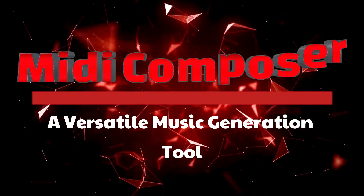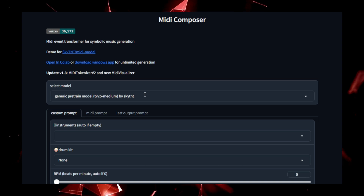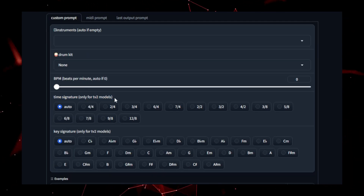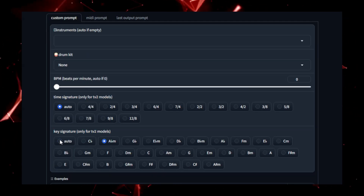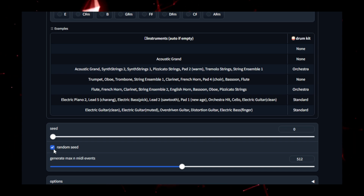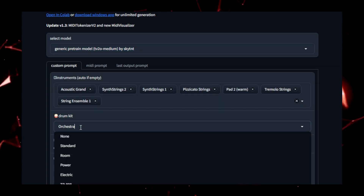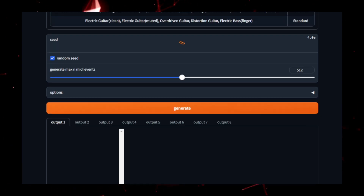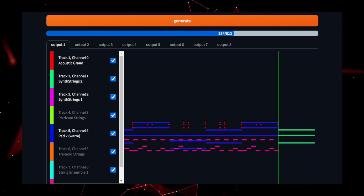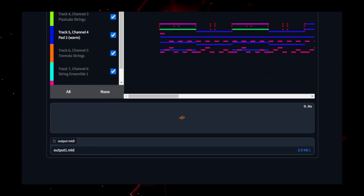Project number five: Midi Composer, a versatile music generation tool. Ever wanted to create your own music without formal training or complicated tools? Midi Composer makes this a reality. This project is a powerful and versatile tool designed to generate symbolic music using advanced AI models, giving both musicians and hobbyists a platform to explore new musical ideas effortlessly. Midi Composer works by taking a simple text prompt — whether it's a genre, mood, or specific musical instruction — and translating that into a MIDI sequence representing rhythm, melody, harmony, and other key musical elements. The technology behind Midi Composer is built on the Transformer model, the same architecture used in cutting-edge language models, allowing it to capture complex relationships between musical notes.